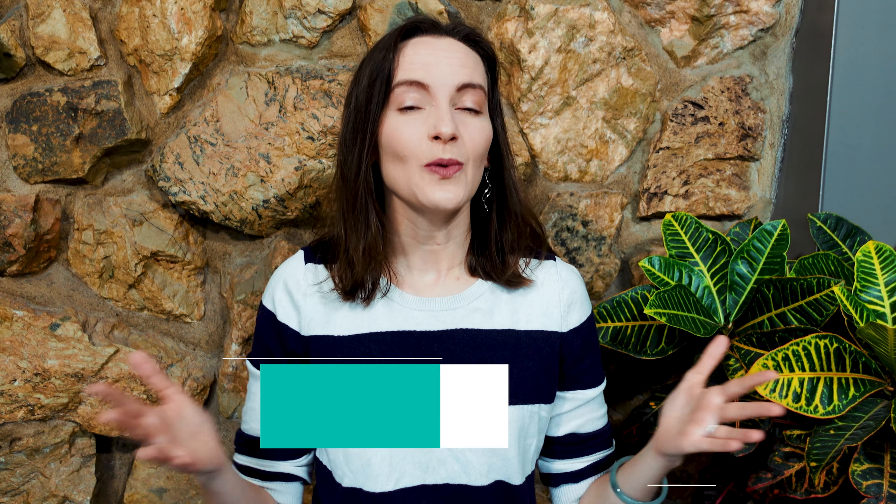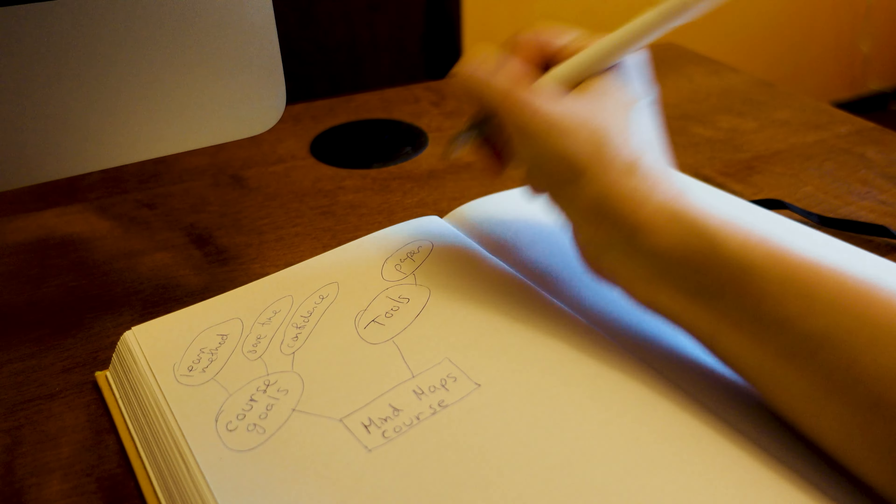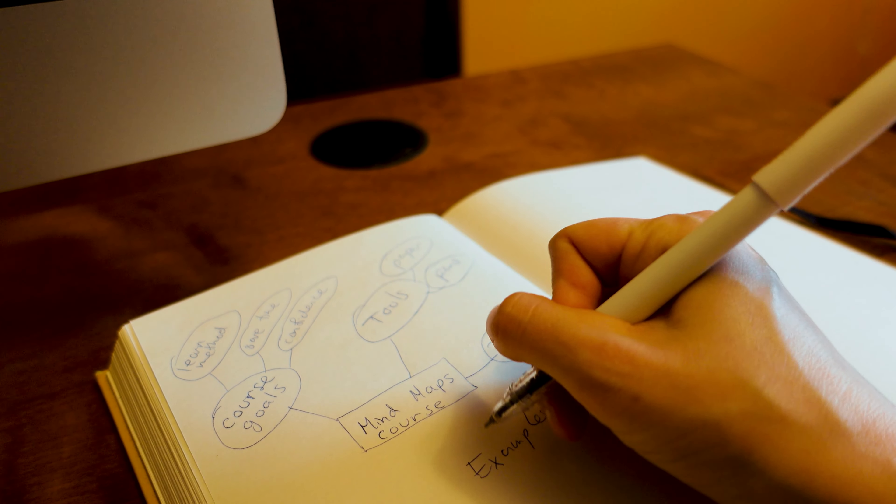The next step in the process is to outline your course, and I'm a huge fan of mind maps. When you're outlining your online course, turn off the internet, go to a quiet place, shut the door, have a pen and paper or a notebook. Bring any notes or customer research with you. Start with the title or core topic of your online course and fan out from there — brainstorm every possible thing you could include, adding bubbles as you add more related topics that kind of lead one into the other.